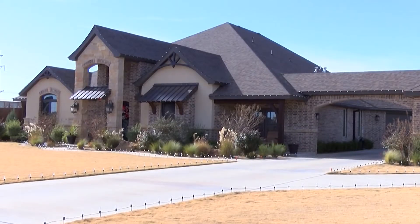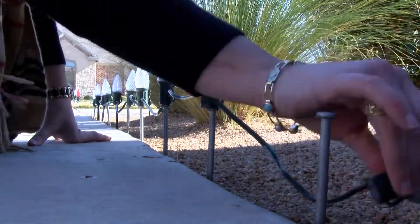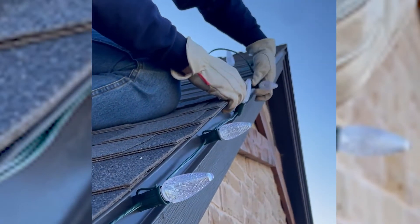It takes a fraction of the time of the traditional installation, adding all these clips and all this stuff. You just put it on like a magnet and you can stretch it tight, and you can move in different directions depending on how you want it to look on your building. Gettingbacher says these magnetic lights are easy, efficient, and can attach to any magnetic structure.